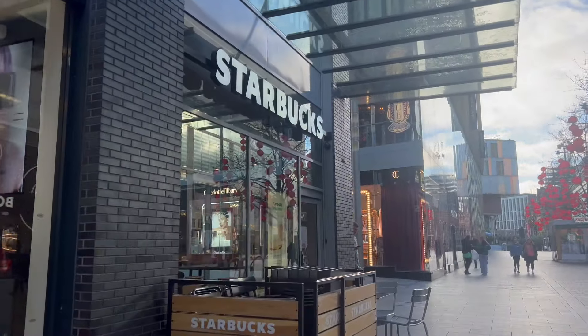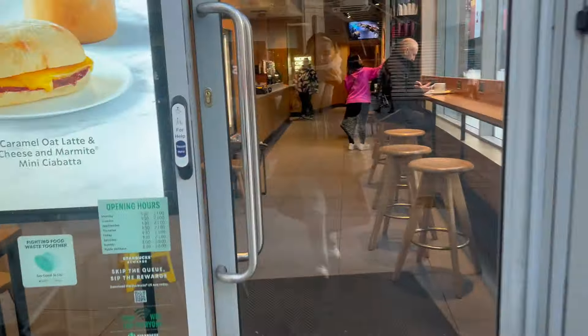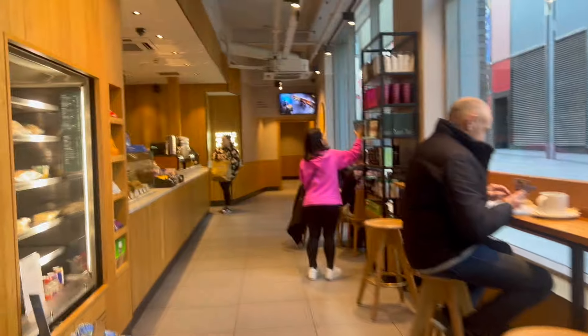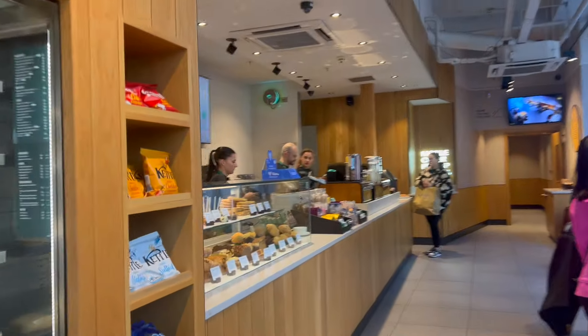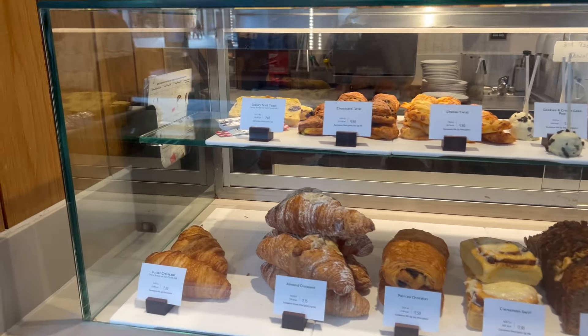I'm going to give her a text now and see if she wants a coffee. I will probably go to Starbucks but I need matcha and I don't have anywhere else to go get it. Let's get a snack as well — I think I might just get a croissant. Actually, no — lemon. Always lemon.